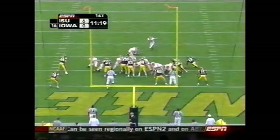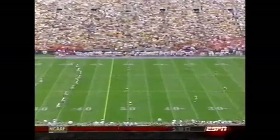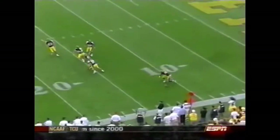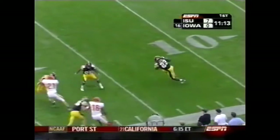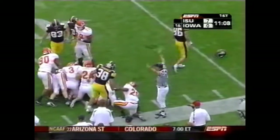Extra point by Brett Culbertson. Iowa State sends a message. The last home game in which Iowa gave up a point was September of 2004 to Iowa State. Sean Green having trouble handling the kickoff as an Iowa helmet comes in.